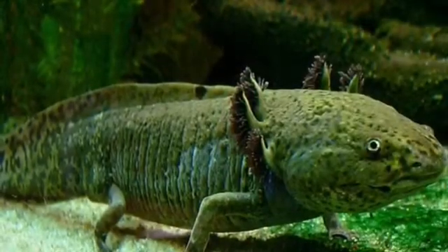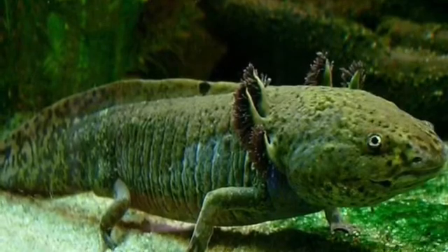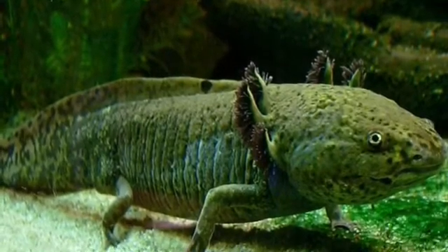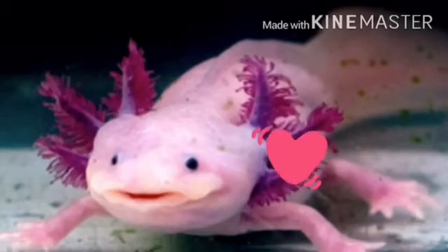But the sad thing is they are listed as critically endangered and their population is decreasing. It's mostly because of pollution and urban sprawl. We need to help them. I mean look at that cute little smile.